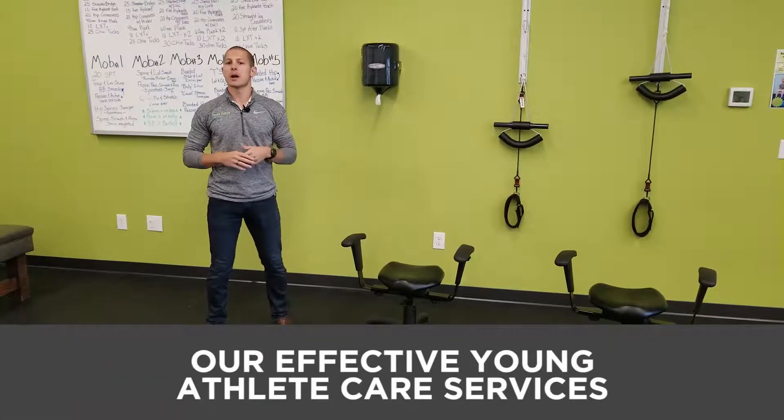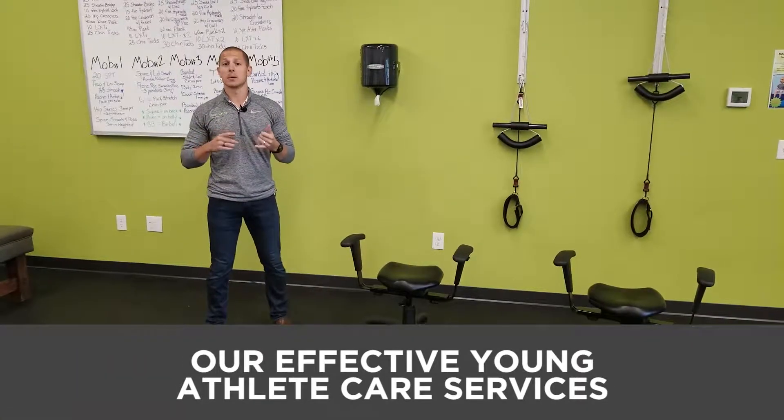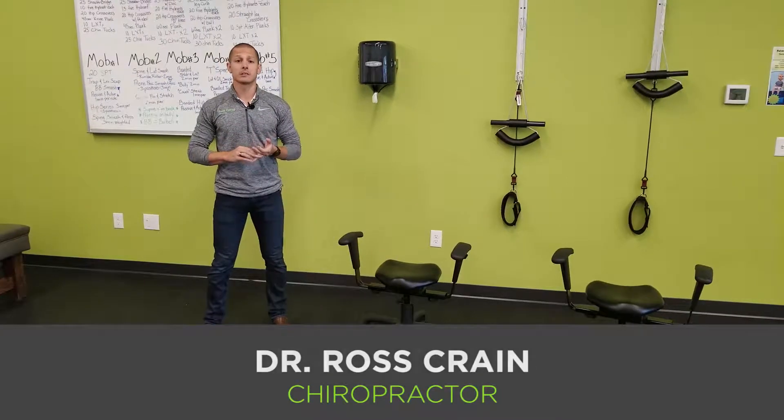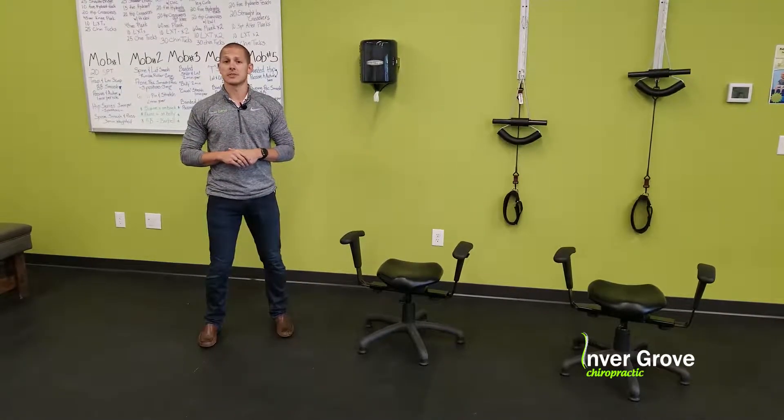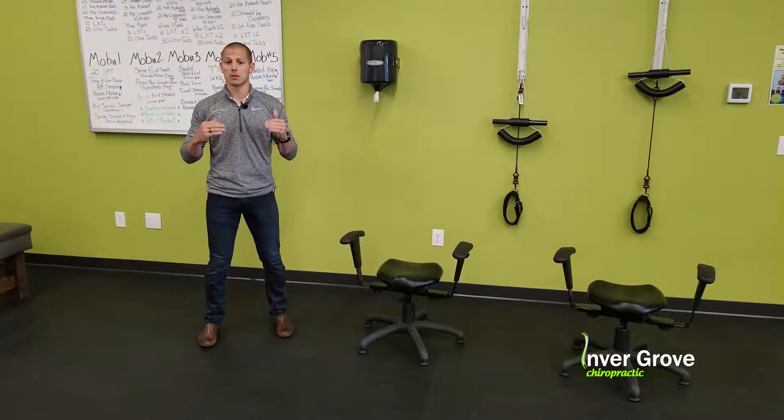Hey guys, Dr. Ross here at Invergrove Chiropractic. Today I'm talking to you about what we do with our athletes from high school to middle to elementary school age. We do a ton of different stuff in this fitness center and we have a great mobility specialist in Josh that takes the kids through everything along with the docs as well.